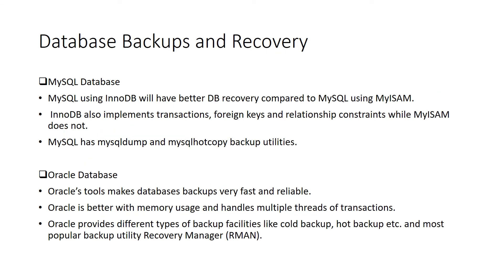We cannot always rely on the production server alone. It is always best practice to have a disaster recovery instance that mirrors the exact setup of the production instance. This is implemented to keep the business going in case of catastrophic events or server errors. Thus, database backups have to be efficient, fast, and reliable. MySQL using InnoDB will have better DB recovery compared to MySQL using MyISAM. InnoDB also implements transactions, foreign keys, and relationships. MySQL has mysqldump and MySQL Hot Copy backup utilities. Oracle is in a much better position for database backups and faster recovery, thanks to its popular backup utility called Recovery Manager, which makes backups very fast and reliable.